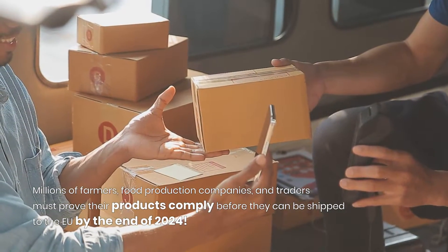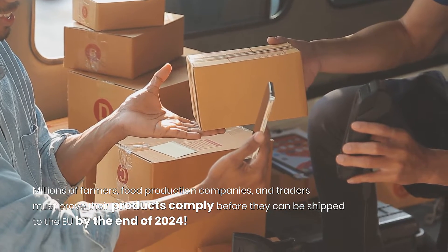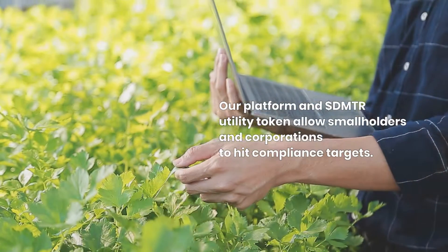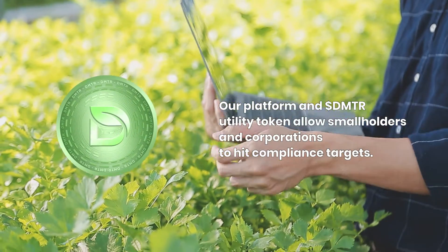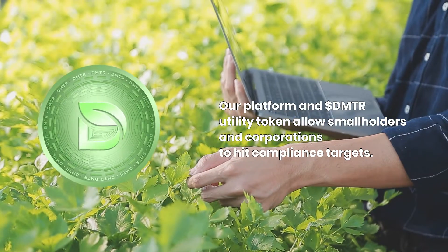Millions of farmers, food production companies, and traders will need to prove their products comply before they can be shipped to the EU. By the end of 2024, the Dimitra platform and DMTR utility token allow smallholder farmers and corporations to hit their compliance targets.